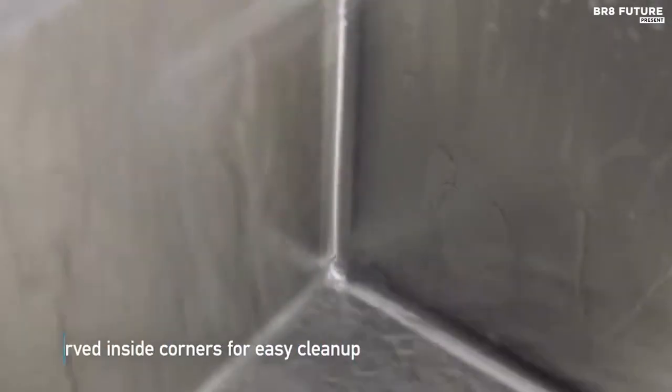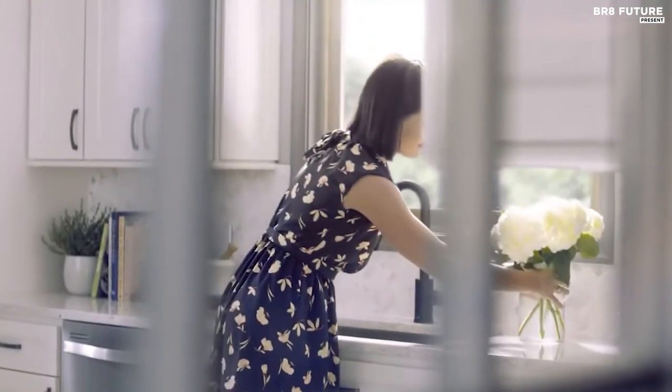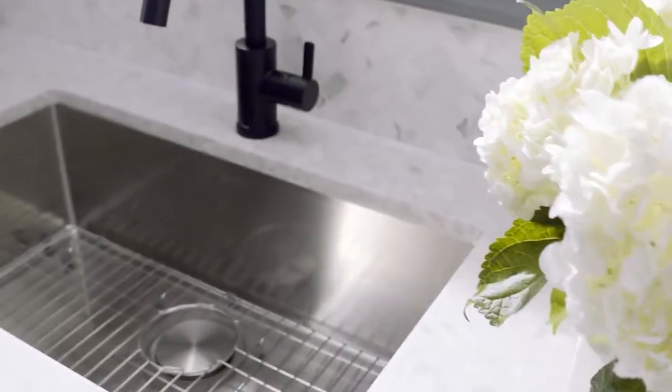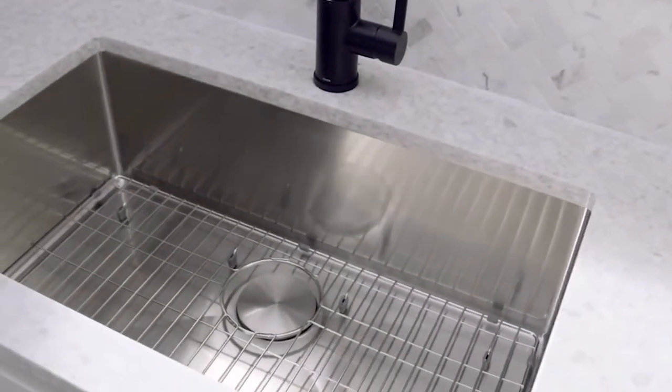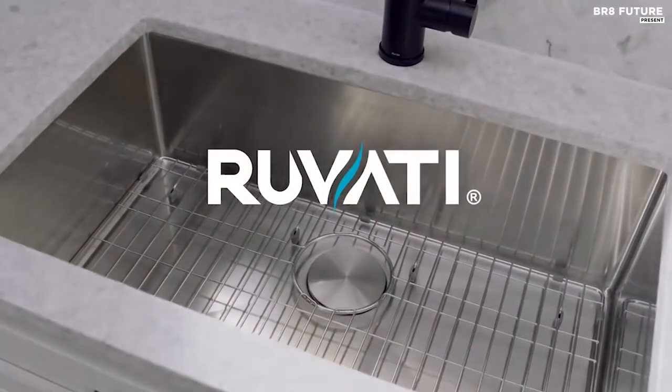Marvel at its exterior dimensions: 28-wide by 19-inch front-to-back, a perfect fit for a minimum 30-inch wide base cabinet. Unveil a new standard of elegance with the Ruvati Gravina, priced at just $269 — a testament to luxury within reach.